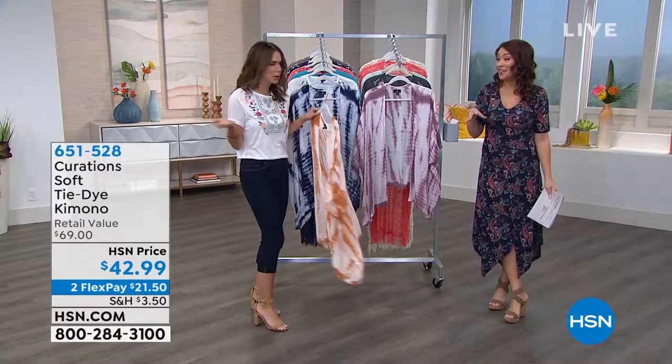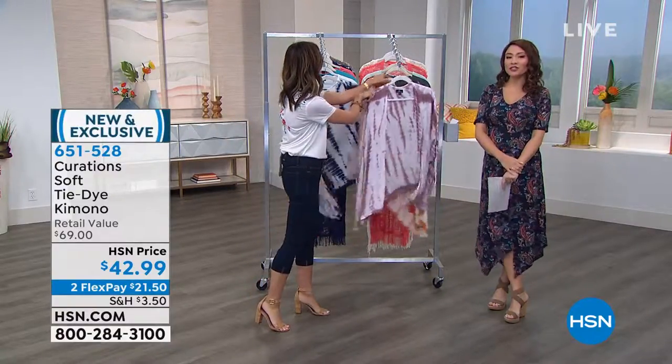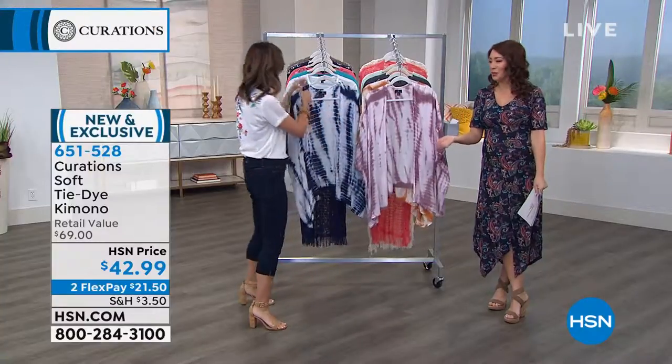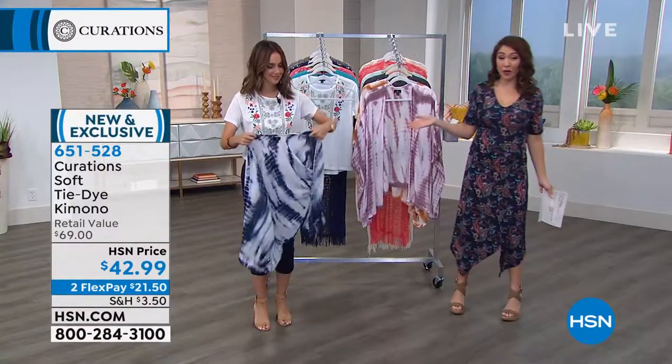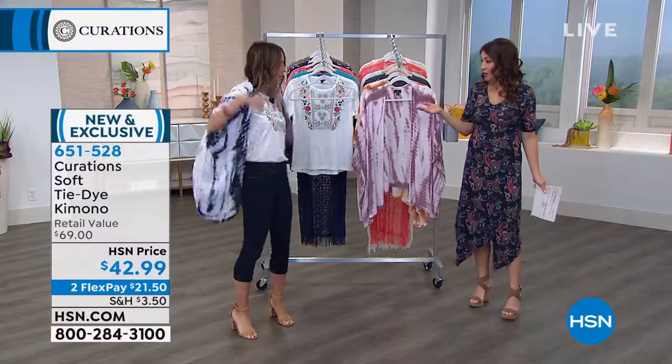Trying things on right now. I'm like, what color should I put on? This is what we were doing. The natural looks so good. Try the blue — I'm going to do the blue. I'll do the blue. She's tried them all on, but they all looked really good. It was hard to choose. Cute, right?